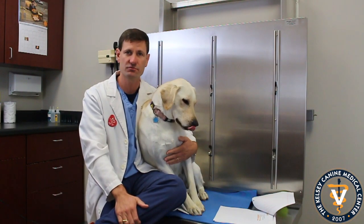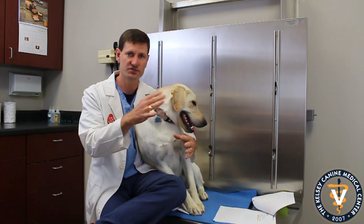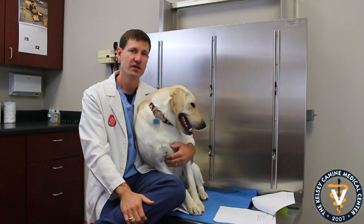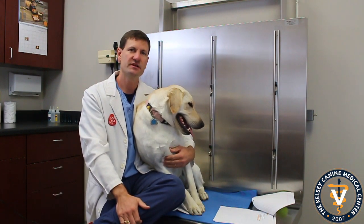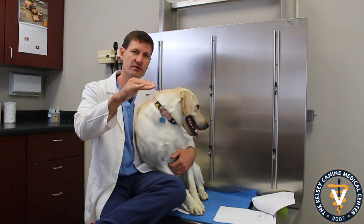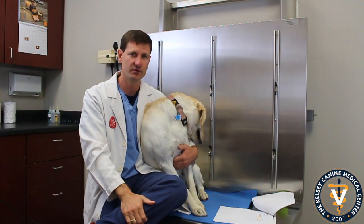The big thing about mast cells is that you just need to have them removed — surgery is the main focus. There's really no medication, at least initially. You want to surgically remove them, and then we send them off for histopathology, or a biopsy, to make sure we have clean margins and that they're not an aggressive version. They are measured as grade one, two, and three, with grade three being the most aggressive.